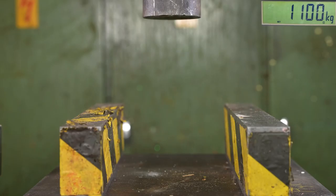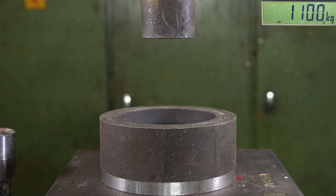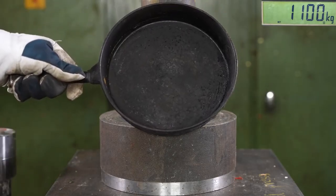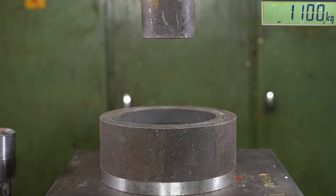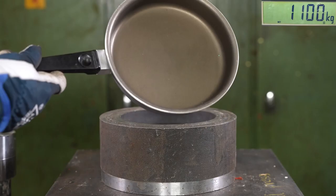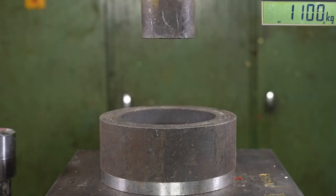The new plastic handle scored 1100 kilos — twice the number. There's actually a glass fiber core in the handle, so it wasn't weak at all; that's why it was so strong. It was also much more flexible, so in real use the new axe is way better than the old one.